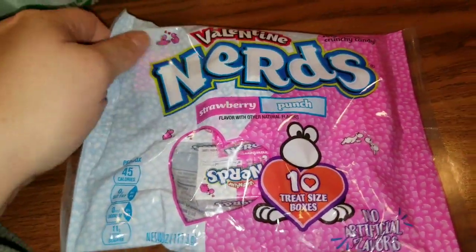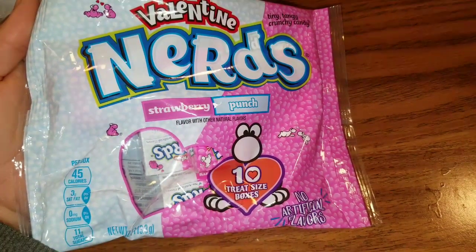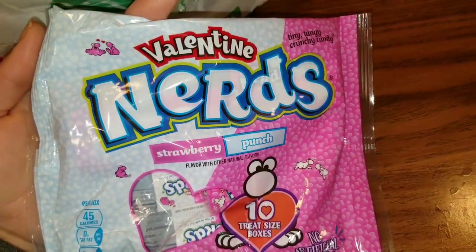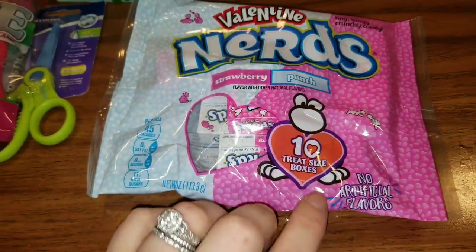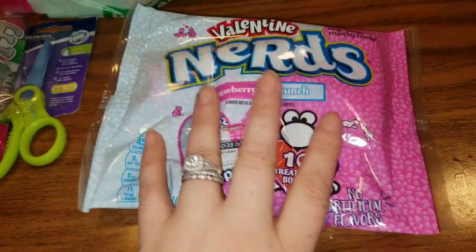Another thing that the kids in this house love are Nerds, and for a dollar you get 10 treat-size boxes — it is the strawberry and punch flavor. These are Valentine's Nerds, however they will be going in Easter baskets. Diabetic or not, I love me a little pack of Nerds.